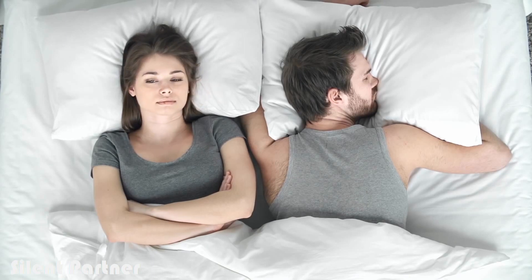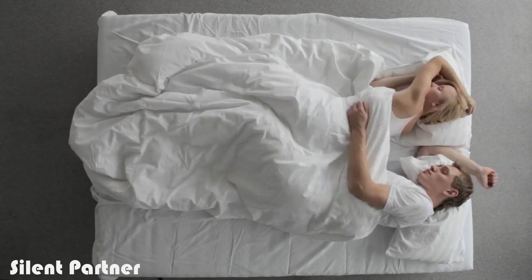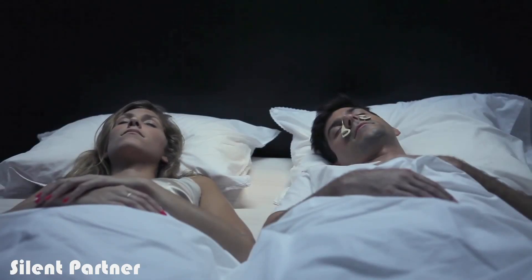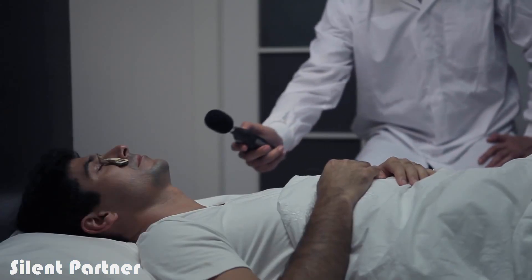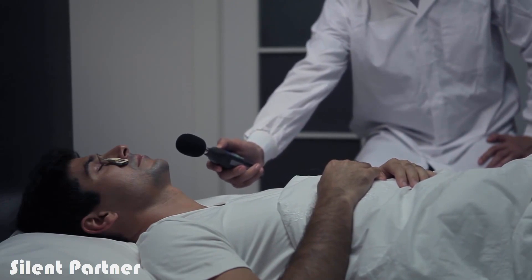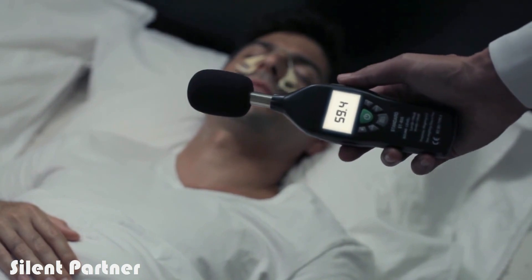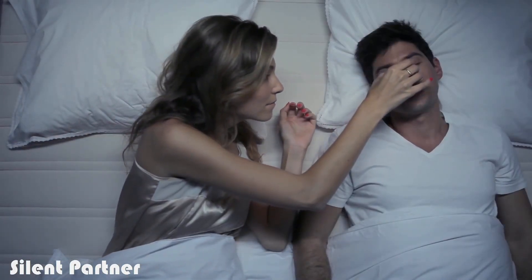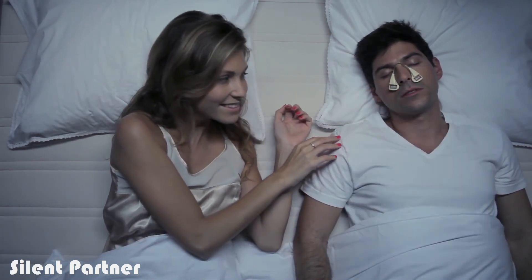Most snoring products today don't fully solve the snoring problem — they are often intrusive and disrupt the quality of sleep. So instead of tackling the snoring itself, we decided to find a solution for the noise. Using vast experience with ANC technology and sleeping experts, Silent Partner was designed to be effective from as close as 20 centimeters away. Place Silent Partner over your nose and gently adhere it to your face — the hypoallergenic adhesive will secure the device in place comfortably while you sleep.